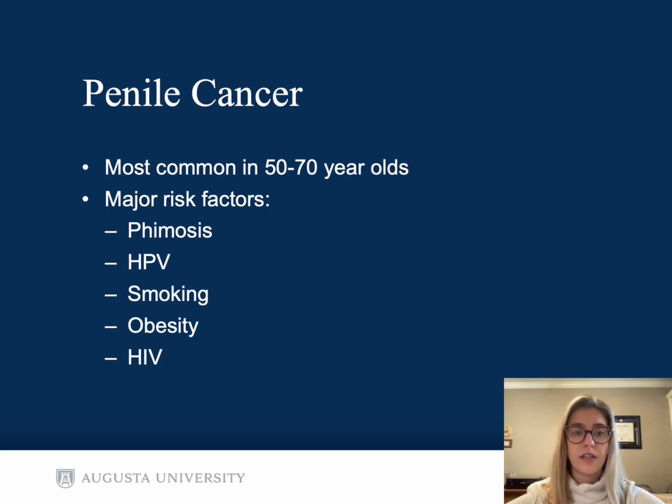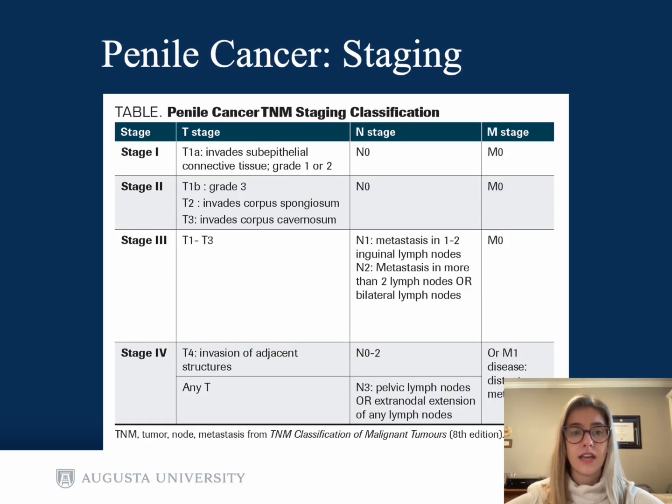Just a quick overview of penile cancer: it's most common in 50 to 70-year-olds, with the major risk factors being phimosis, HPV, smoking, obesity, and HIV. Penile cancer is staged with the TNM staging system based on depth of tumor invasion, lymph node involvement, and metastatic spread.